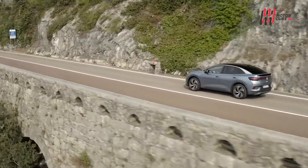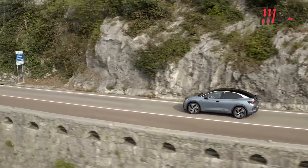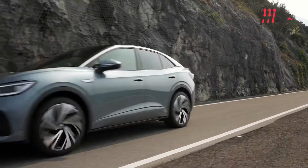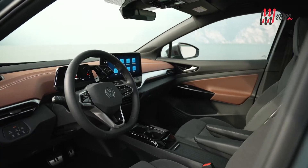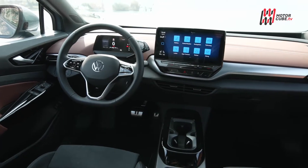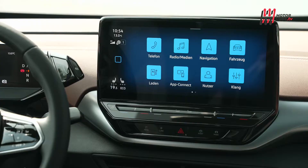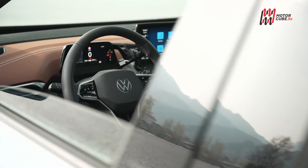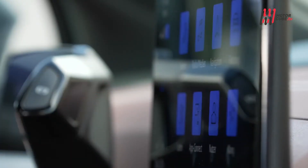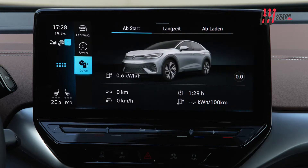La tecnologia rimane il cavallo di battaglia che si evince fin dal primo sguardo, grazie ad una firma luminosa a tutta lunghezza. Dentro la parola d'ordine è pulizia, fin quasi ad esagerare. Il reparto di infotainment svolge tutte le funzioni della vettura, annullando la presenza di tasti fisici, compresi quelli sul volante, in favore di una tecnologia a sfioramento capace di comunicare con il guidatore attraverso un feedback tattile.